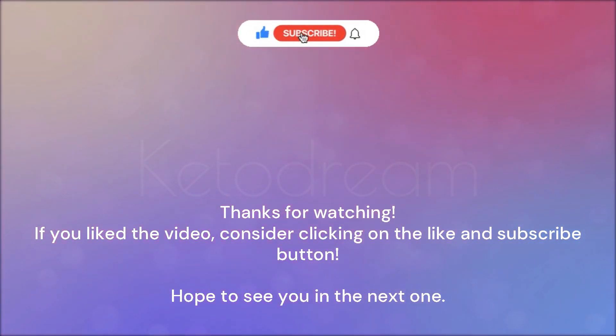If you liked the video, consider clicking on the like and subscribe button. Hope to see you in the next one.